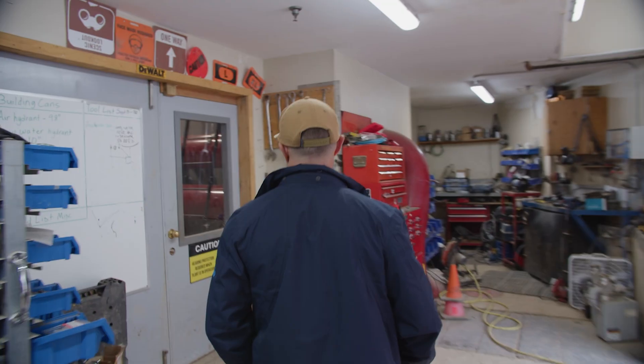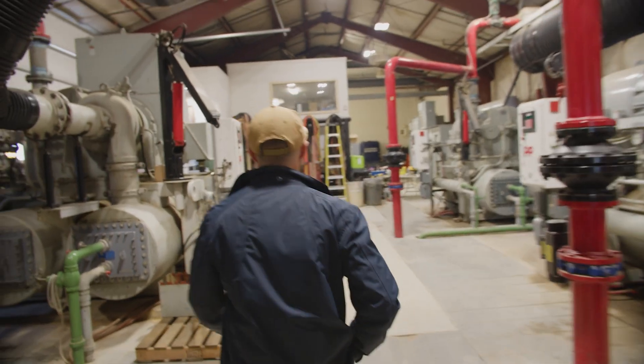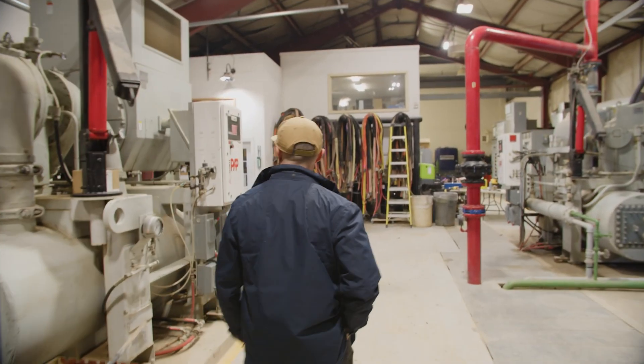My name is Andrew Garbutt. I'm the Director of Golf Grounds and Slope Maintenance. Snowmaking, grooming, golf — all the grounds maintenance that happens on the hill, that's all under my umbrella.